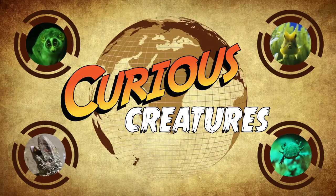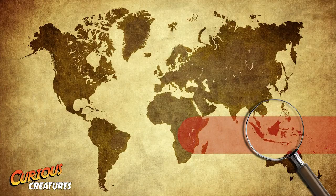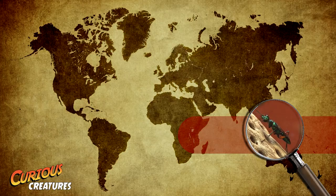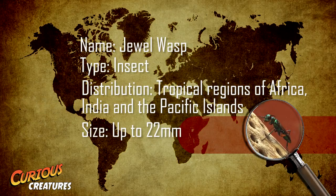Welcome to ZSL's Curious Creatures. For this week's Curious Creature we are heading to the tropical regions of Africa, India and the Pacific Islands. This stunning insect is the fascinating jewel wasp.